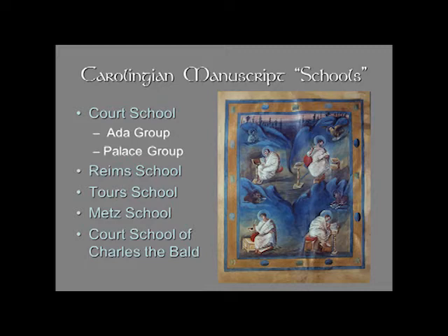Byzantine manuscripts were brought in. There are three main influences: the Anglo-Saxon, the late antique or Roman, and the Byzantine influence. You're going to see these three main influences in Carolingian manuscripts — sometimes more one than the other, sometimes combined.